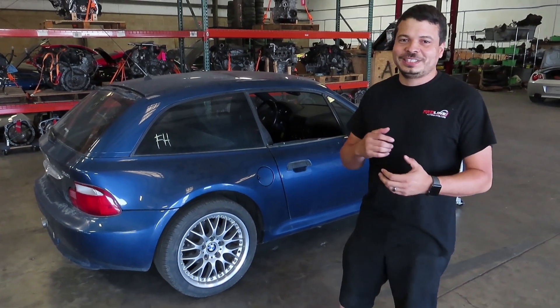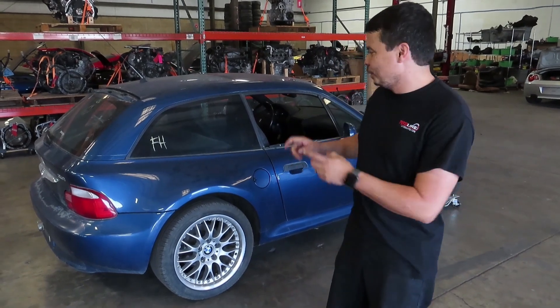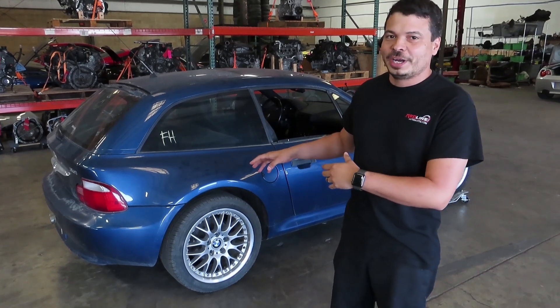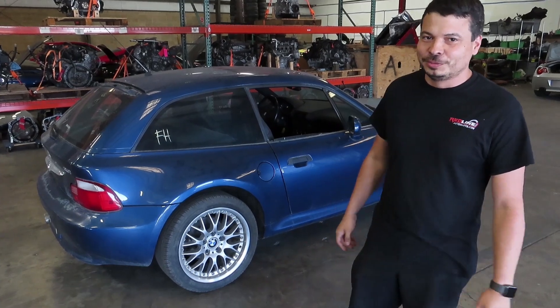Hey everybody, this is Esteban from Redline Auto Parts. Very excited to introduce our next project, which is this 2001 Z3 coupe — aka the clown shoe. Now this one is not the M version; those are a lot more expensive. These are actually a little bit more rare, but nevertheless it still has the clown shoe look and we're very excited to get this project on the road.